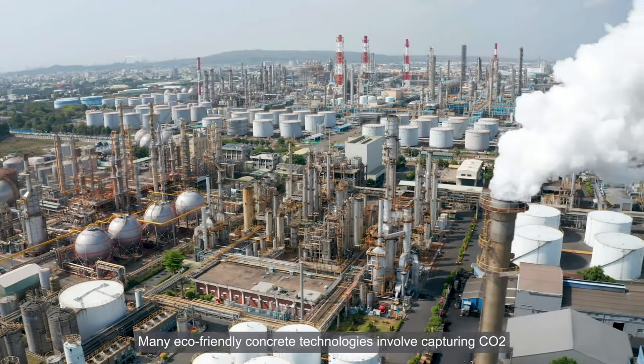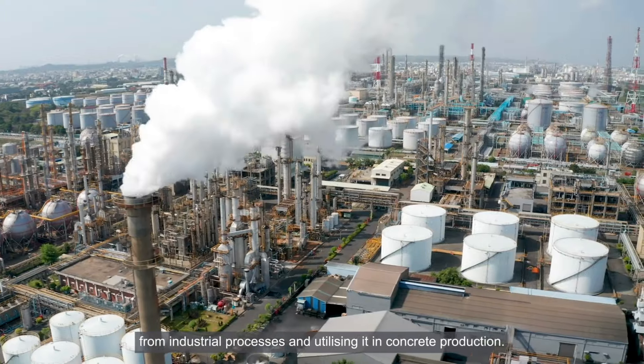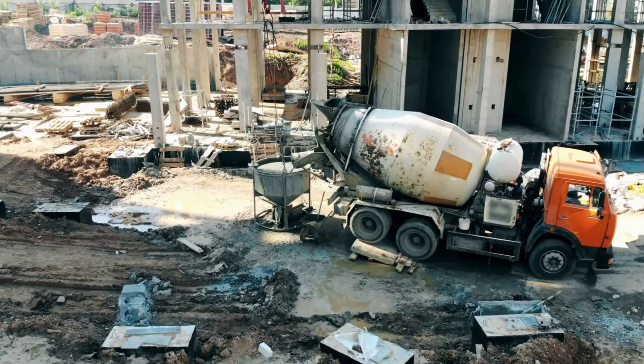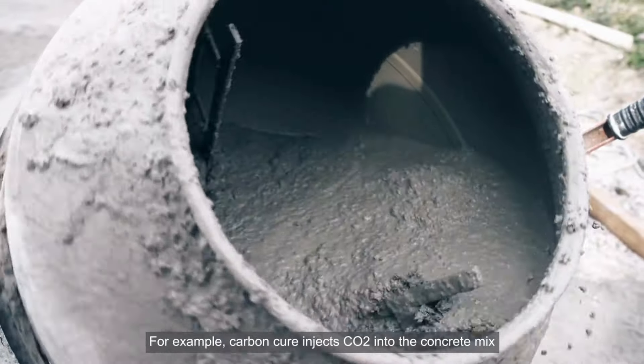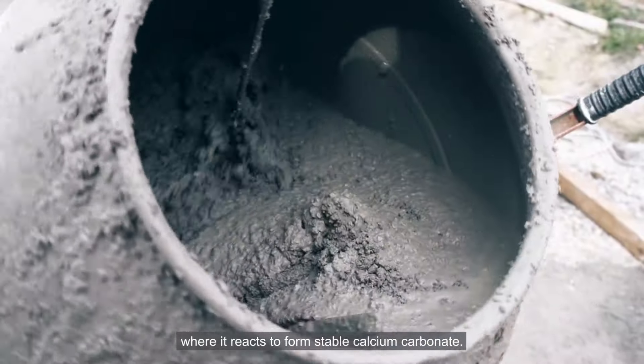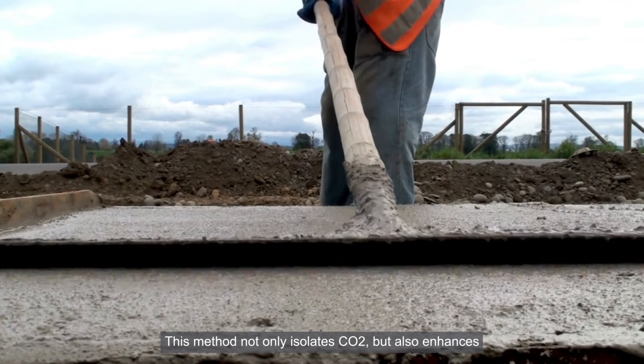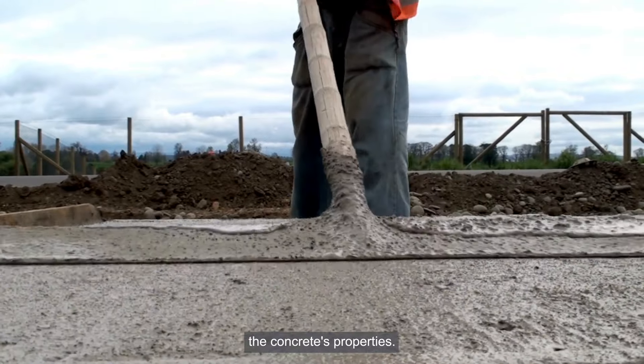Many eco-friendly concrete technologies involve capturing CO2 from industrial processes and utilising it in concrete production. For example, CarbonCure injects CO2 into the concrete mix, where it reacts to form stable calcium carbonate. This method not only isolates CO2, but also enhances the concrete's properties.